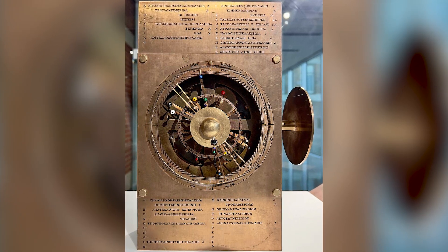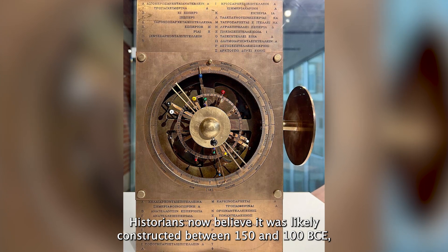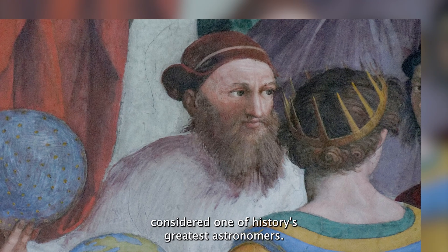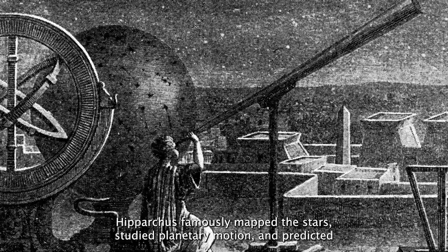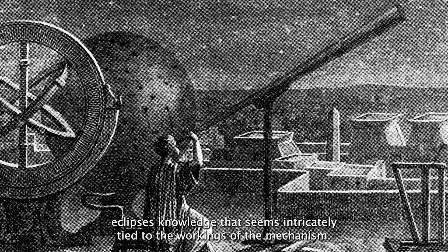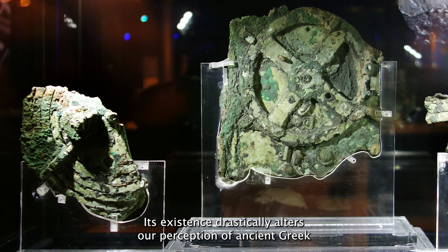Historians now believe the mechanism was likely constructed between 150 and 100 BCE, potentially influenced by the astronomical knowledge of Hipparchus, considered one of history's greatest astronomers. Hipparchus famously mapped the stars, studied planetary motion, and predicted eclipses — knowledge that seems intricately tied to the workings of the mechanism.